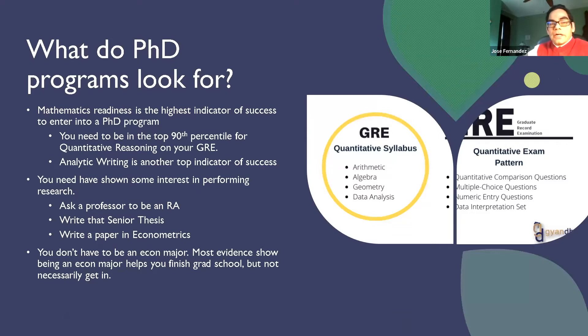What do these PhD programs look for? Really, they look for your GRE score, particularly your GRE score in your quant and in your analytics. They don't put a lot of weight on your English score. They put a huge amount of weight on your quantitative score. And so if you're in the 90th percentile or above,